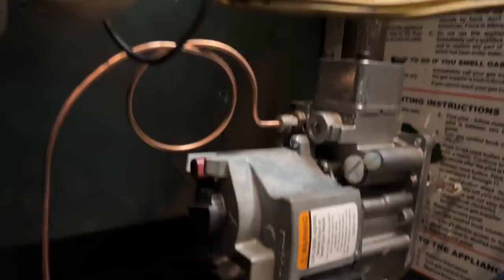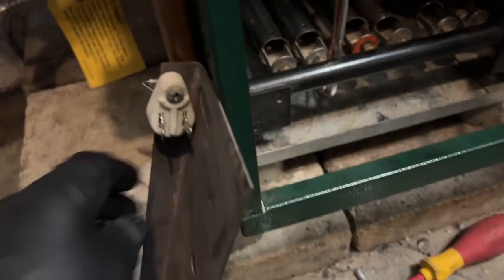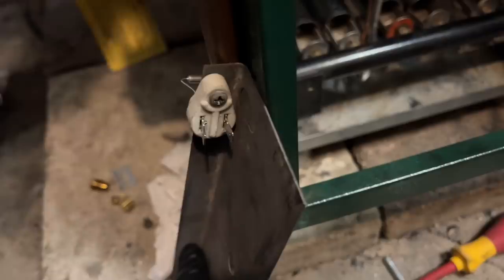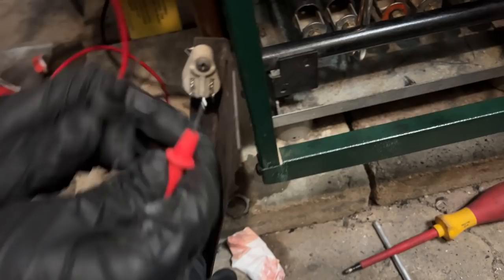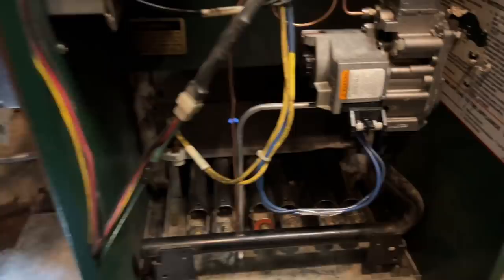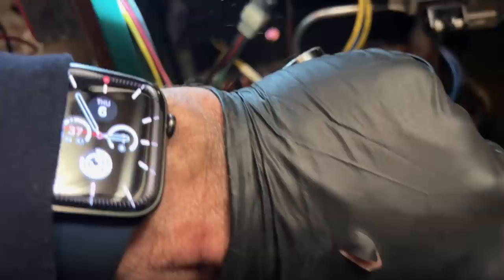Now we're going to test this rollout switch. Peter Pan is going to set the voltmeter to continuity. I'm going to test to see if we have continuity across this rollout switch. Touch the terminals together first — good. I touch those two together and this thermal disc is dead, so here's the new one. Peter's hooking back up the blocked vent switch. My new rollout switch is in and we have power and we have ignition — a little before three o'clock.